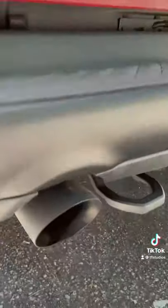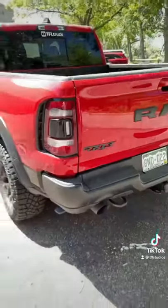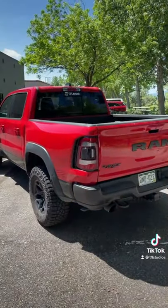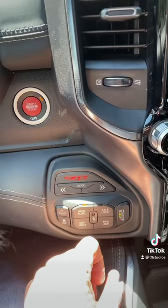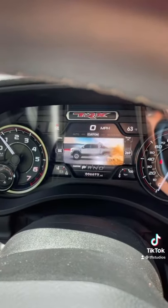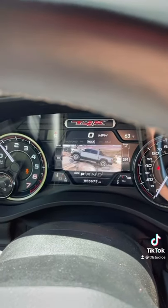Number four: these Bilstein shocks are completely adjustable. Let me show you — you've got custom, you've got mud and sand, traction control off, and of course rock mode.